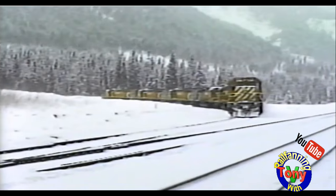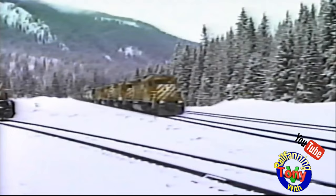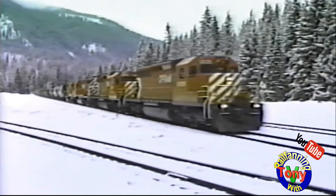These SD-40s would wait for a train to approach in a Y, and they would split the train in two and insert themselves to help push the train up the hill.